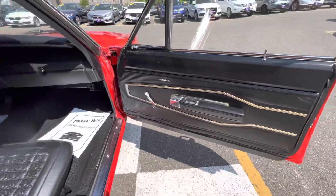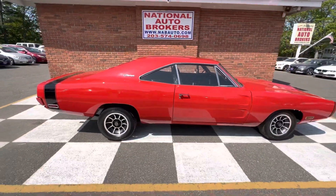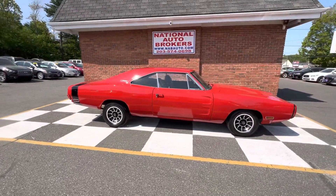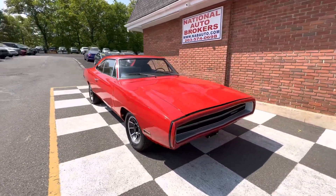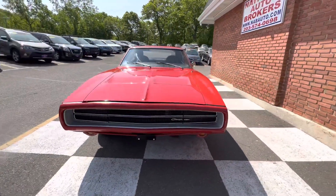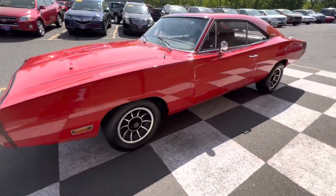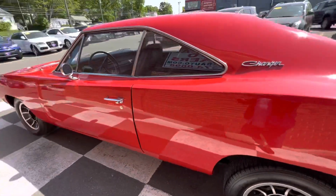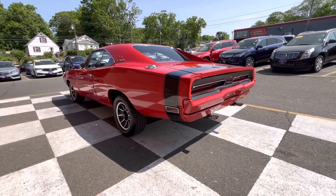Another shot of the car. Gotta love a '70 Dodge Charger. I think it's one of my favorite American muscle cars. Just love it. And as you can hear, she runs incredible. Just a really nice car.